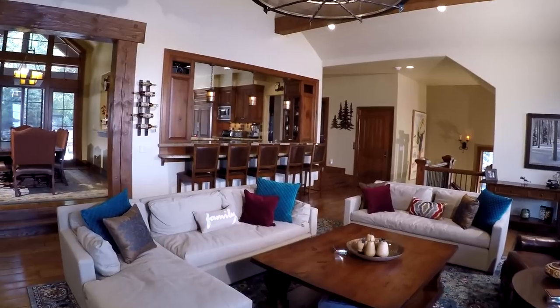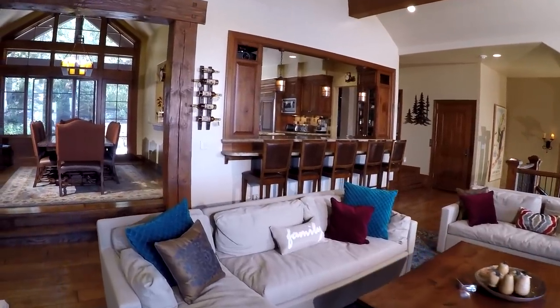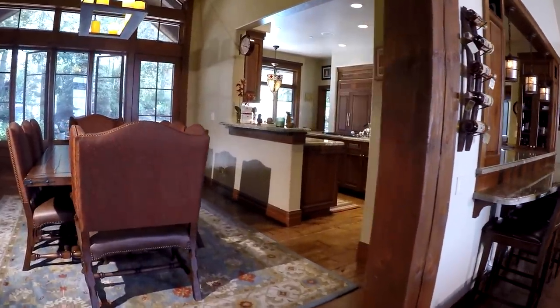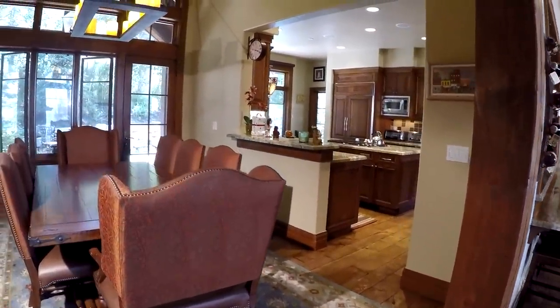The great room features a projection system with a large drop-down screen and blackout window shades. The spacious family room opens to the dining room and the gourmet kitchen.